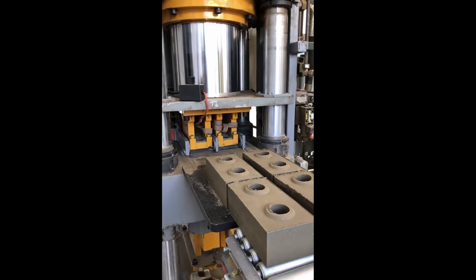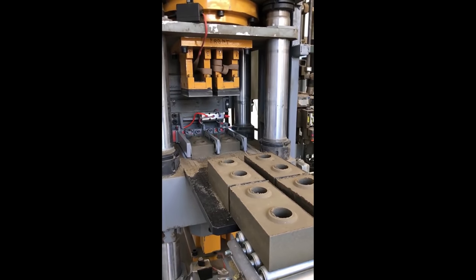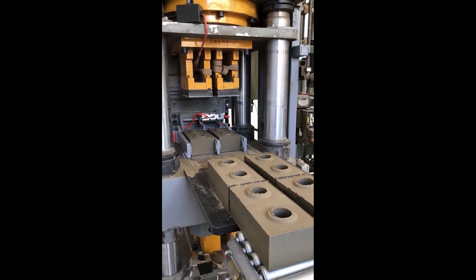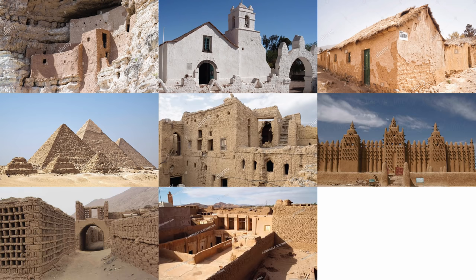These blocks are very stable and are even rated for California seismic loads. Now, it's important to note that this is not a new idea or technology. Compressed earth bricks and similar versions like mud bricks or adobe bricks can be traced to 5,000 BC. They were used in North America, South America, Egypt, and all across Asia.